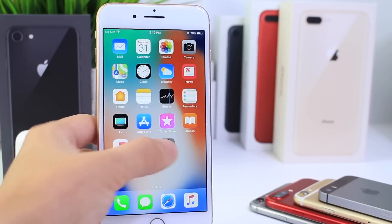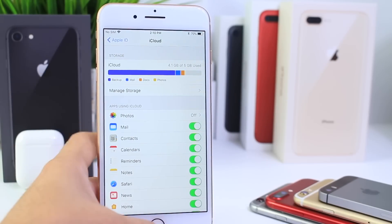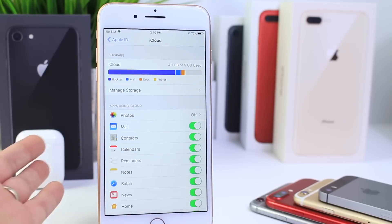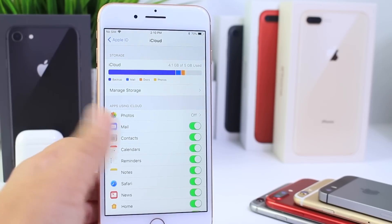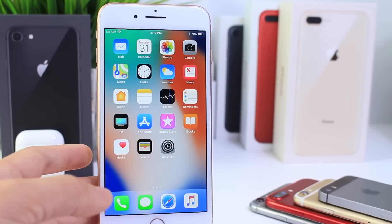Unfortunately with iOS 11.1 we did not get the peer-to-peer payments with Apple Cash or Apple Pay on the iMessages application. We didn't get that just yet, and neither did we get iMessages in iCloud. Those two features were set to make their debut with 11.1.